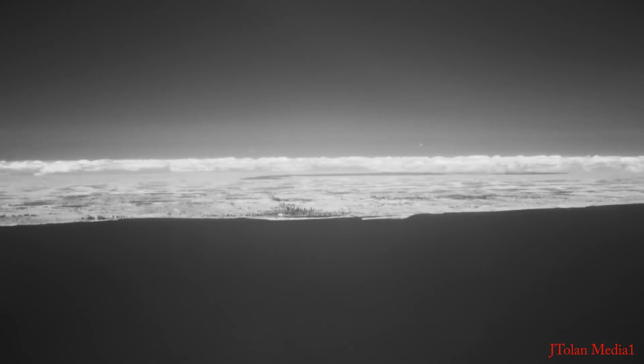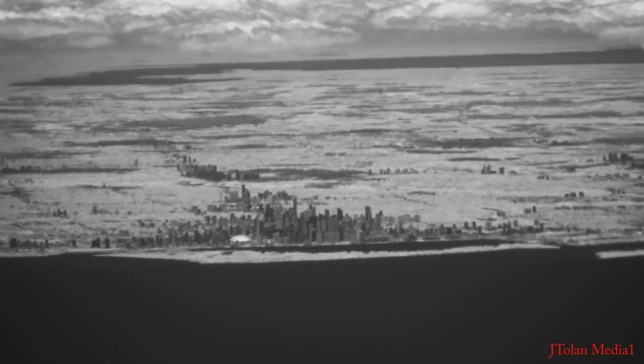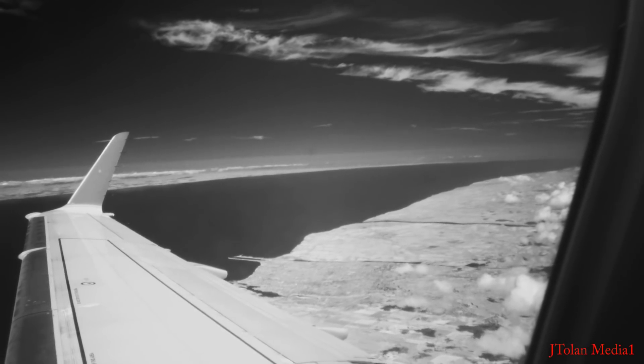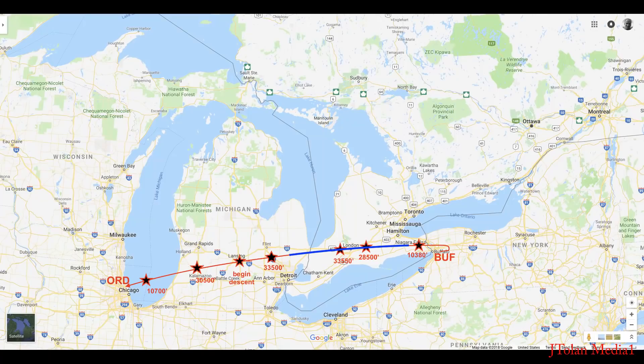Hello folks, welcome to part 2 of the Great Lakes in Infrared. In part 1 we saw Toronto and Lake Ontario in amazing contrast. I'm using an infrared camera with a 950 nanometer infrared filter on the front — just incredible performance. I can see through the haze in the atmosphere. Now in part 2 we're basically flying where I've highlighted the blue segment. We'll be climbing from 10,000 feet up to 33,500 feet, and you're going to see some serious long distance imagery.